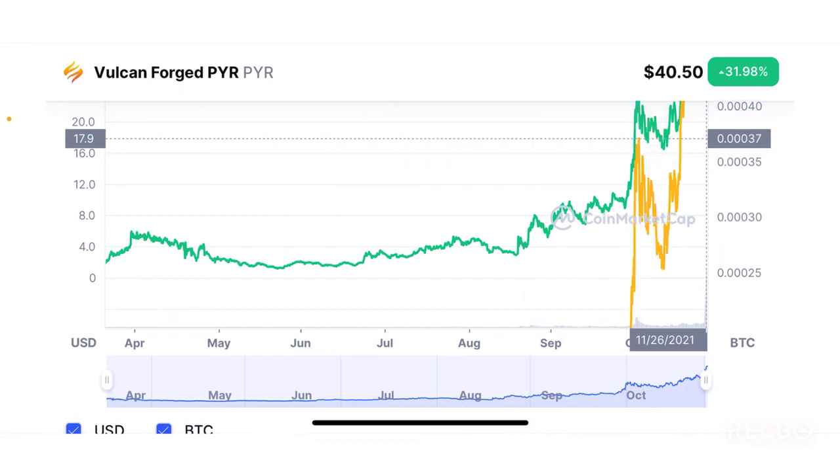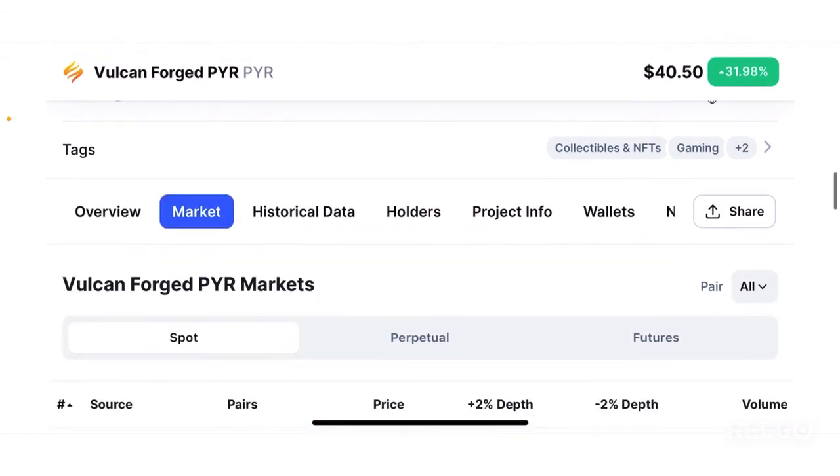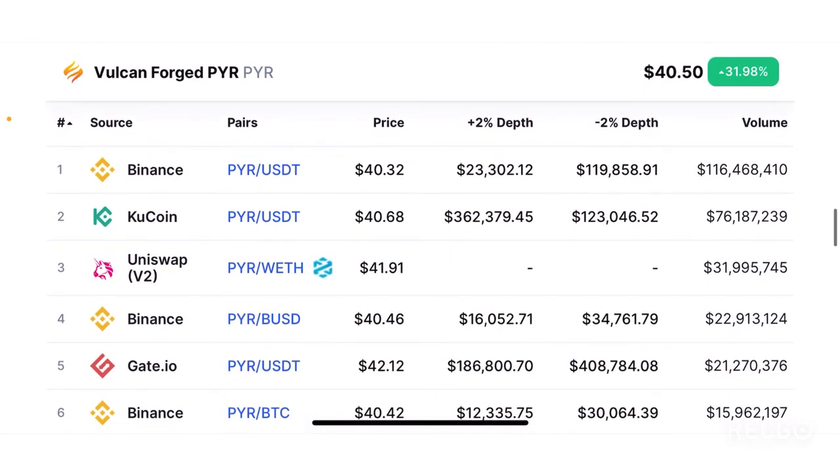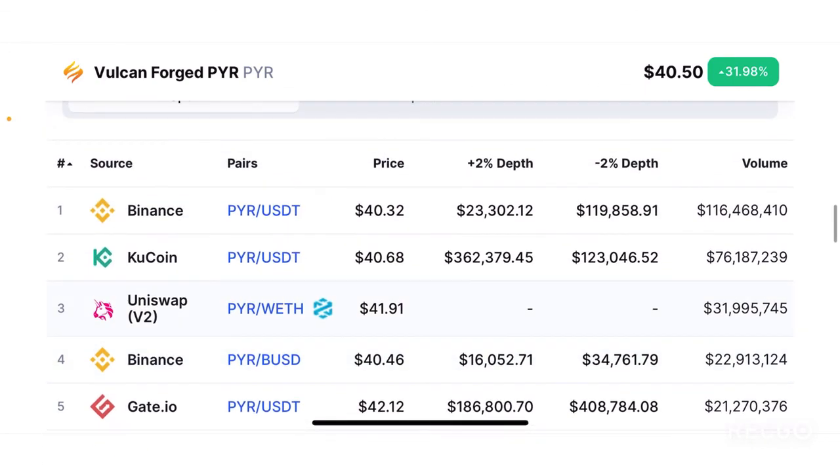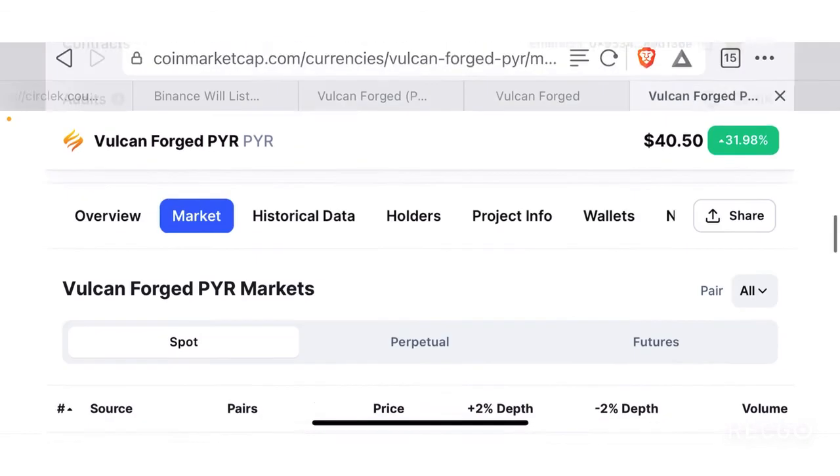In terms of markets, PYR is available on Binance, KuCoin, and Gate.io. You can also get it from Uniswap v2 on Ethereum, and on Polygon or Binance Smart Chain as well. Overall, there is good liquidity across both centralized and decentralized exchanges.